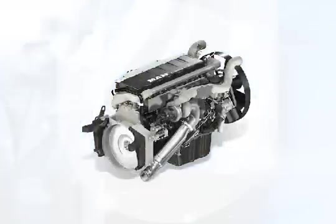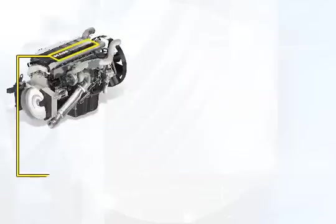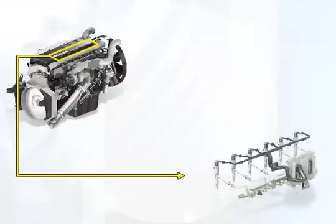The most important way of reducing consumption is to achieve an optimum combustion process. In the D20 and D26, the common rail technology makes it possible to arrive at the optimum injection parameters with regard to time, quantity, and pressure level for almost the entire map.